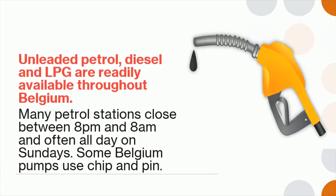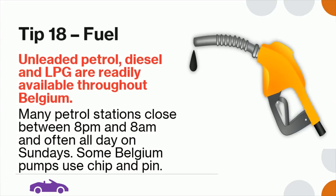Tip 18: Unleaded petrol, diesel, and LPG are readily available throughout Belgium. Many petrol stations close between 8pm and 8am, and often all day on Sundays. Some Belgian pumps use chip and pin.